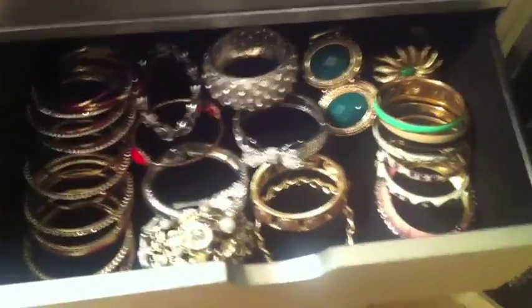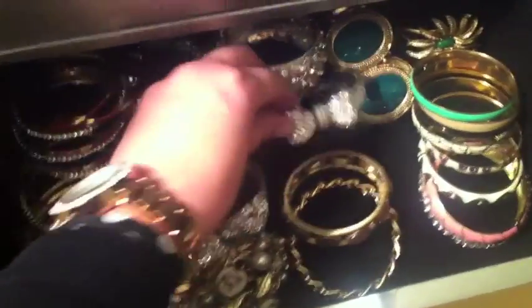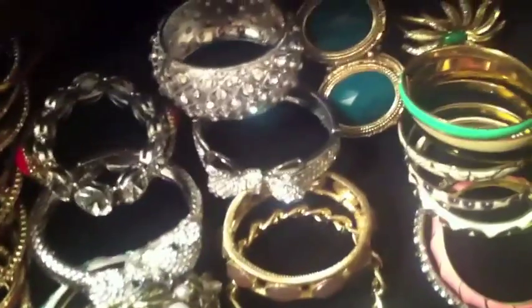This drawer my friend Heather called my 'bling drawer.' I have a lot of bangles — all my bangles, all my cuffs, all my little bling bling things I like to wear on the weekends. And here are just more casual bracelets that I also wear. So yeah, these are just all my little bracelets.